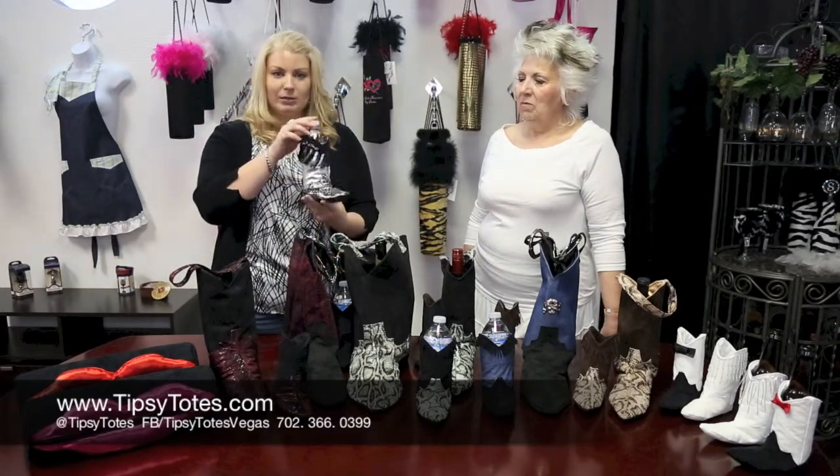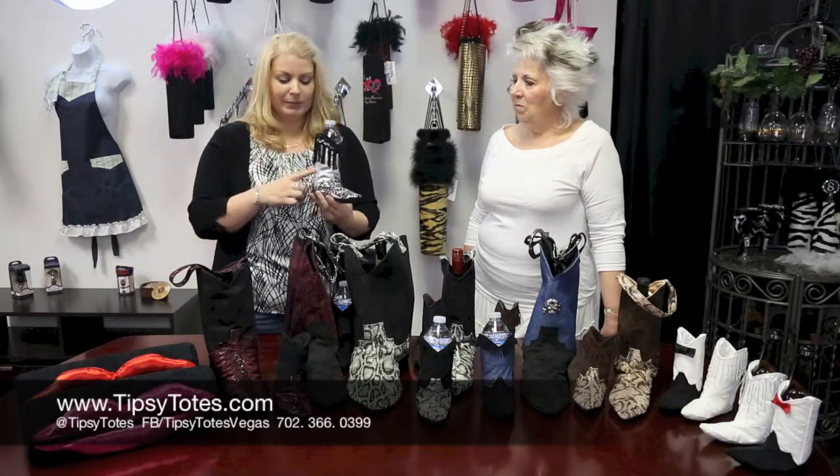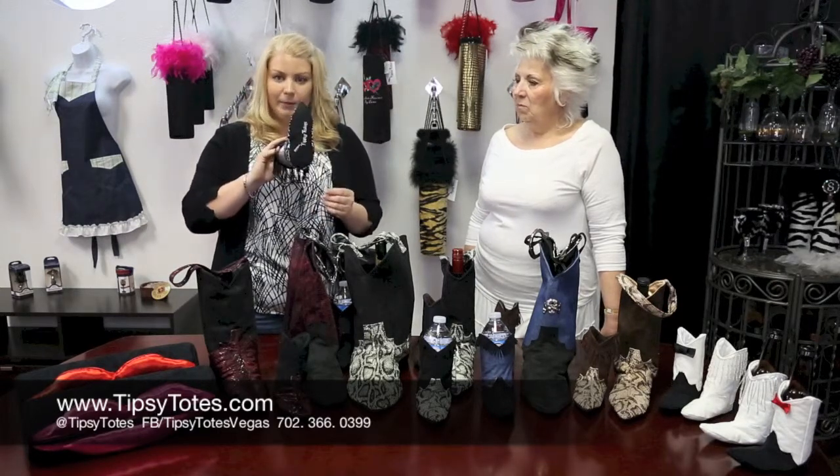This one is super girly — we love this one. It's got some fun little fringe and it's metallic. It's embroidered on the bottom.